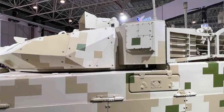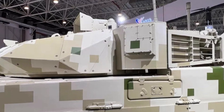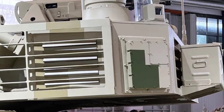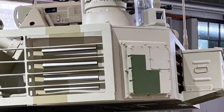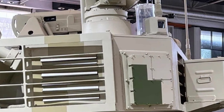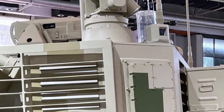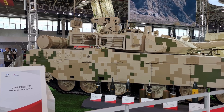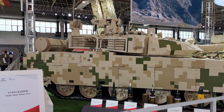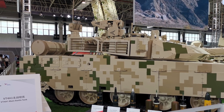The VT4A1 is equipped with a modern fire control system that enhances targeting accuracy, especially at extended ranges. This system, similar to that found in China's Type 15 light tank, supports indirect firing calculations, providing a strategic advantage in scenarios where the tank may need to engage targets beyond line of sight. Such capabilities also give the VT4A1 flexibility in various combat scenarios, allowing it to support infantry units by firing from covered positions.